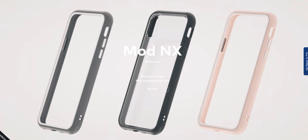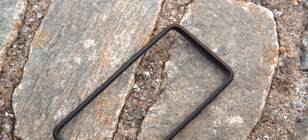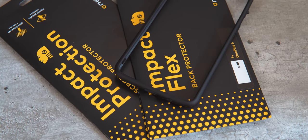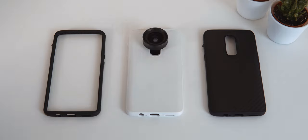They have mod cases that you can customize how you want, but those are only available for iPhones. There are also high quality screen protectors. But I can personally talk about my experience with their crash guard bumpers and solid suit cases.